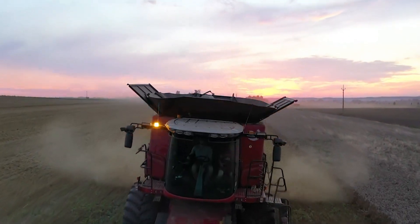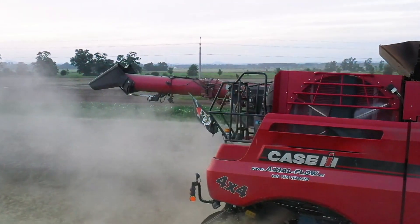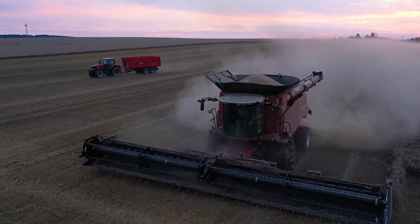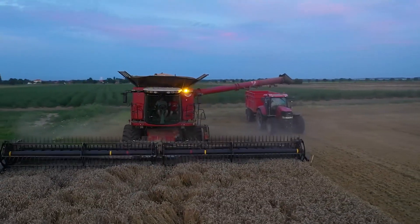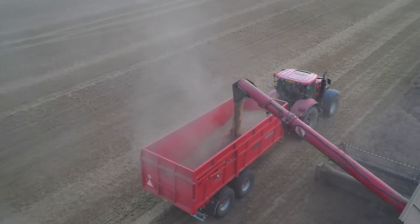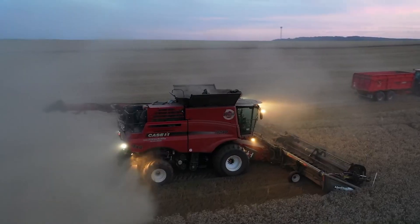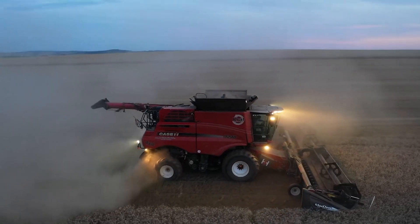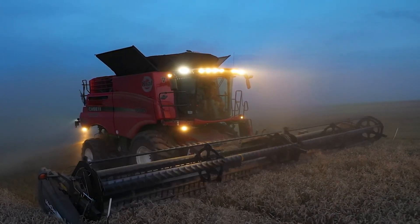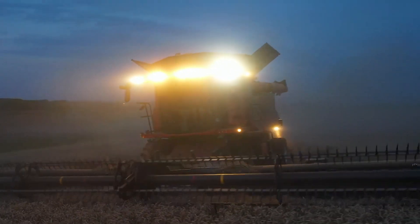The Case IH 9240 is one of the largest combine harvesters, using updated technology for efficiency and grain care. Weighing 46,000 pounds, it boasts a 147-inch wheelbase, a 26-foot transport length, and a 13-foot height. With a header width of up to 45 feet, its 410-bushel tank minimizes emptying trips, achieving a speedy 4.5 bushels per second unload rate.